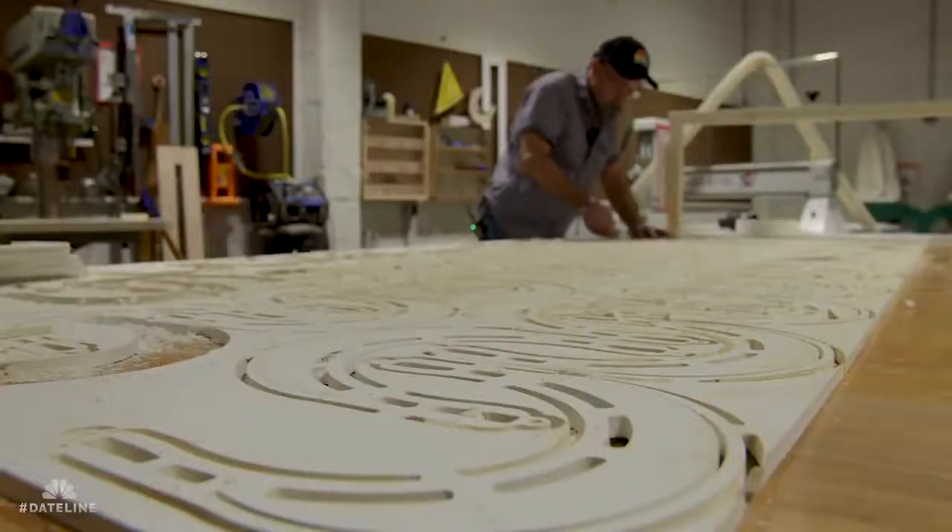When they said that's what I'd be making, I just thought, it's the least we can do and we have the machine to do it. I was pretty kind of proud.